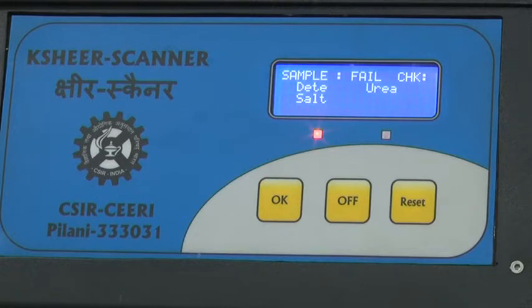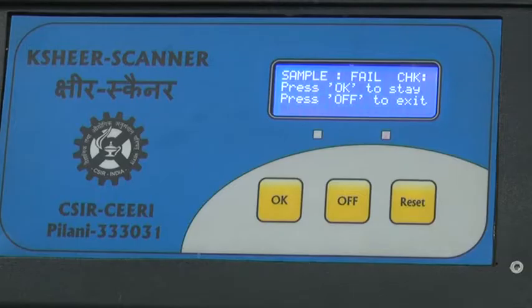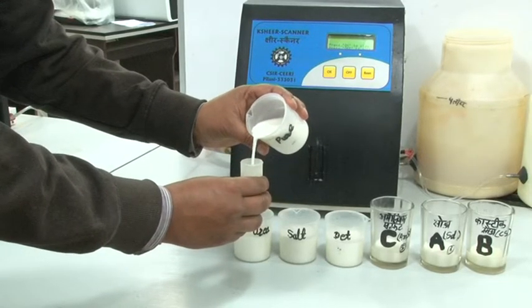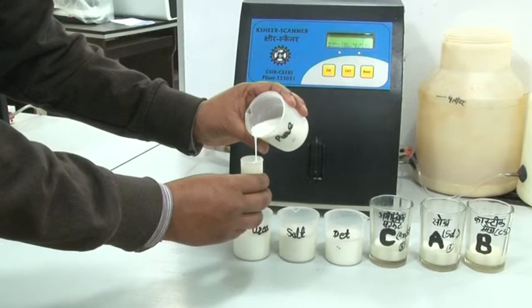The measurement time for testing the sample is approximately 40 to 45 seconds, after which the result is displayed on the LCD display. The sample intake for each measurement is approximately 5 to 7 millilitres only.